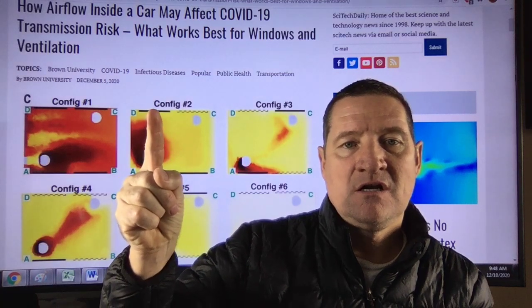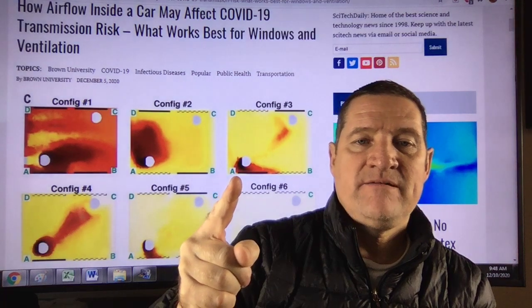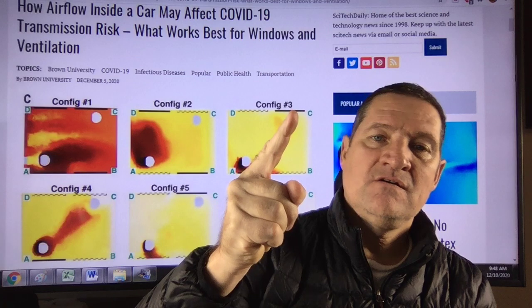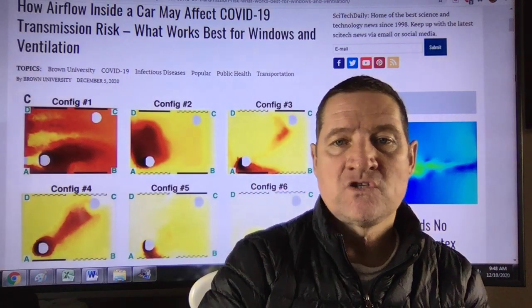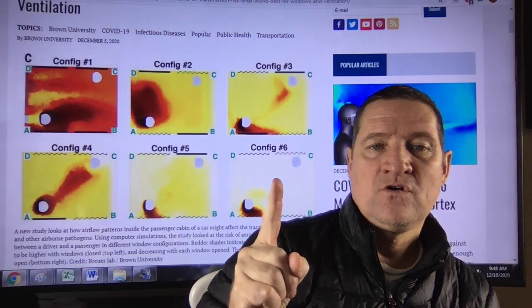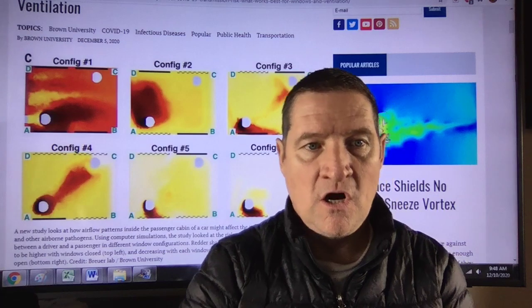Here you can see closed, back one closed, front driver's side closed, rear right closed, and then it goes on and on. Best configuration, obviously, is configuration six — all windows are open.